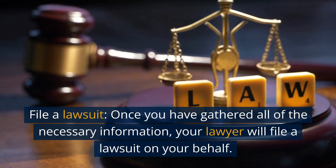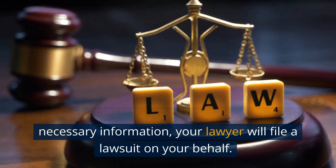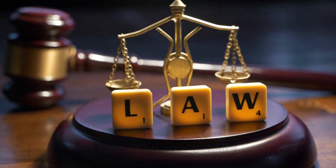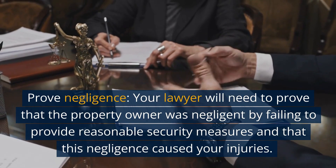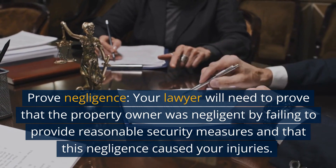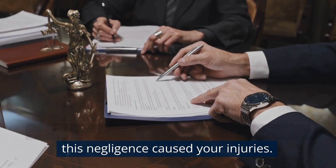File a lawsuit. Once you have gathered all of the necessary information, your lawyer will file a lawsuit on your behalf. Your lawyer will need to prove that the property owner was negligent by failing to provide reasonable security measures, and that this negligence caused your injuries.